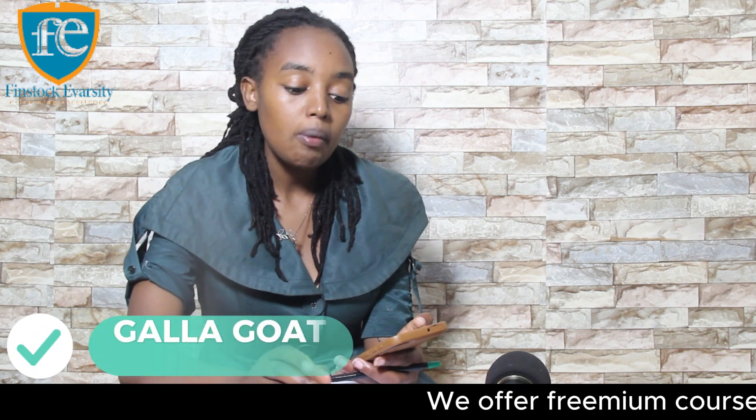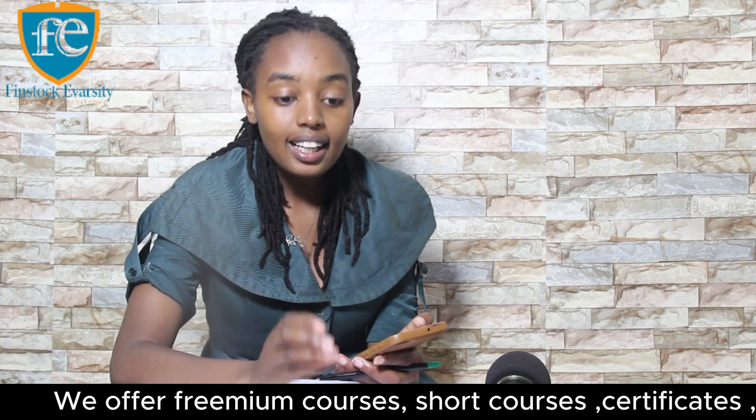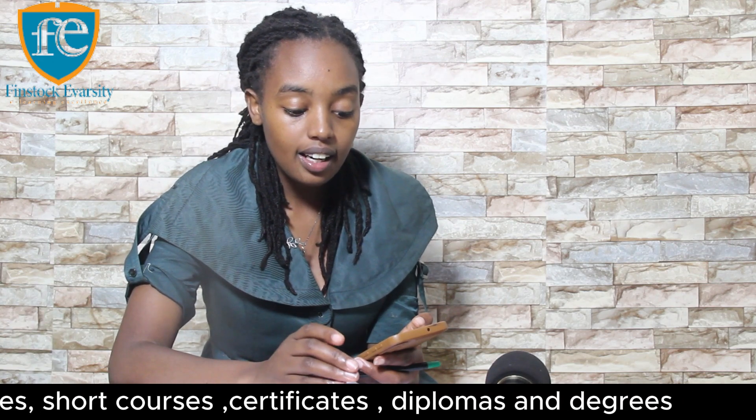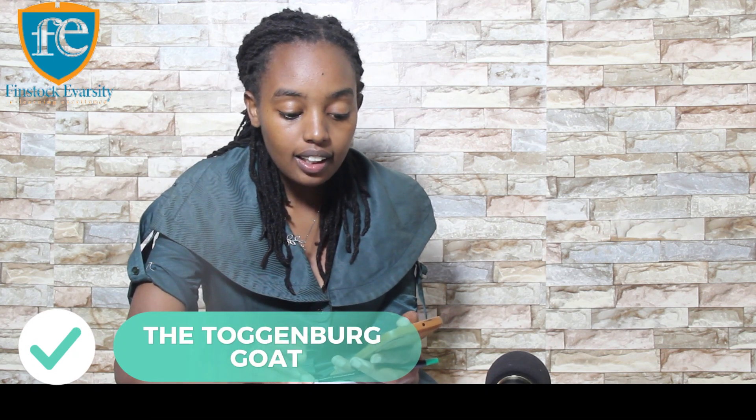Number one is the Galla goat. The Galla goat is known for excellent meat production. Galla goats are well suited for meat farmers — they are robust and can adapt to various climatic conditions.